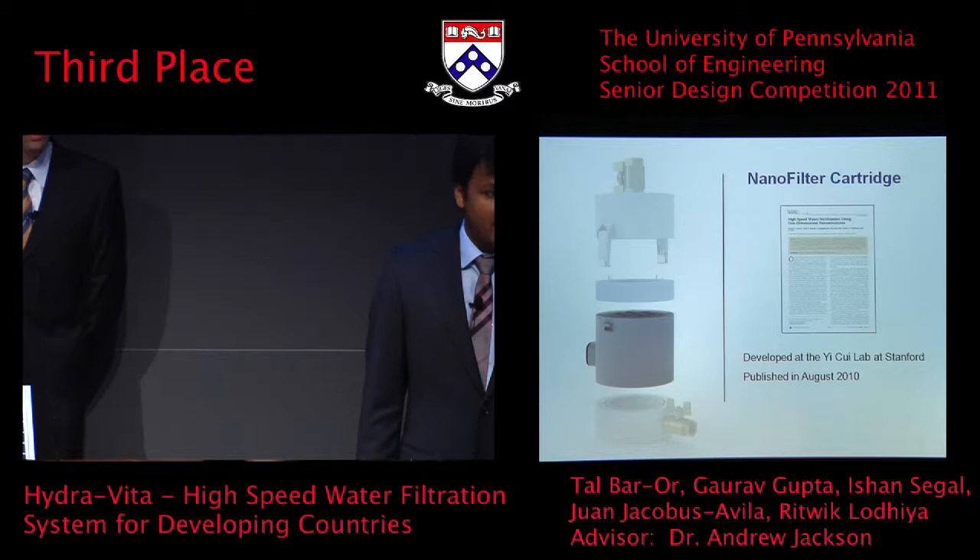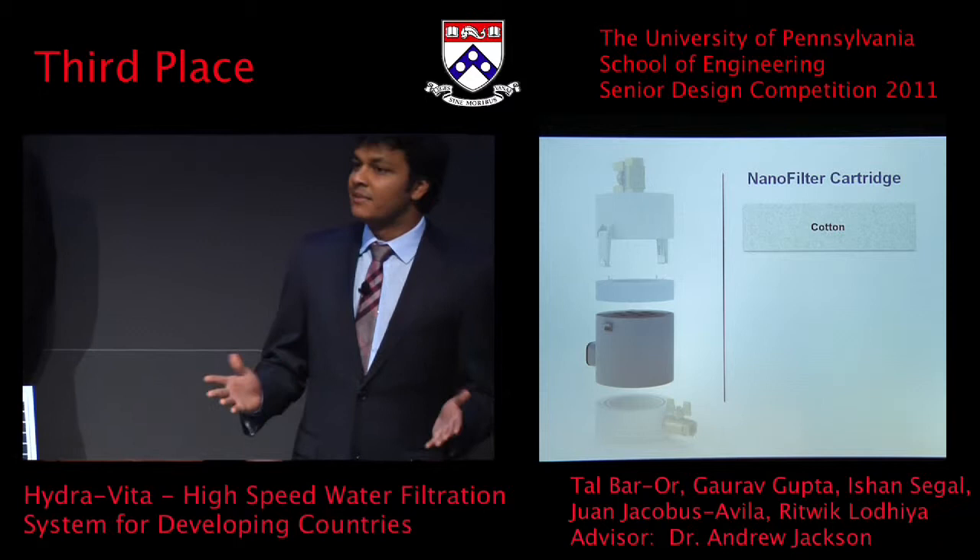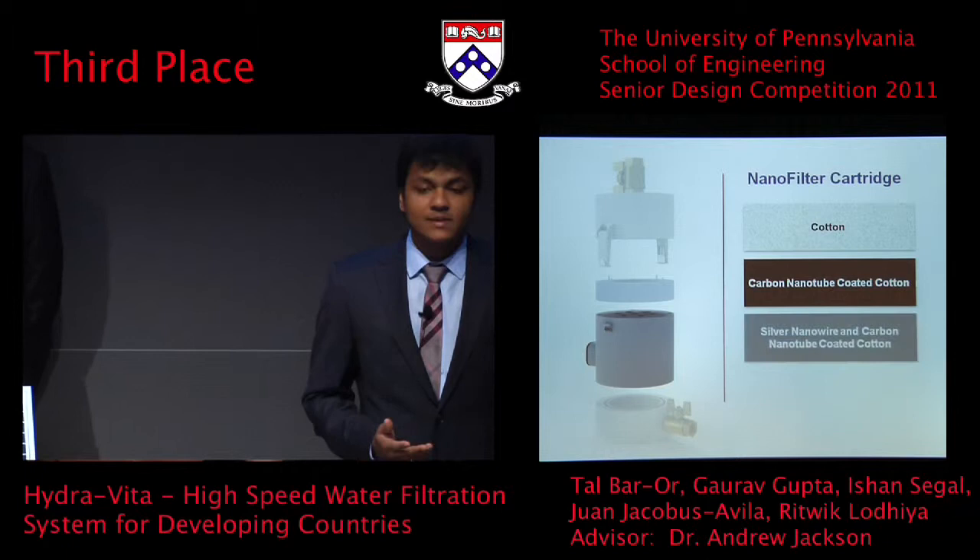Here's how it works. You take a standard sheet of cotton — something you could buy off Walmart — coat it with carbon nanotube solution and dry it out. Then coat it with silver nanowire solution and dry it out again.